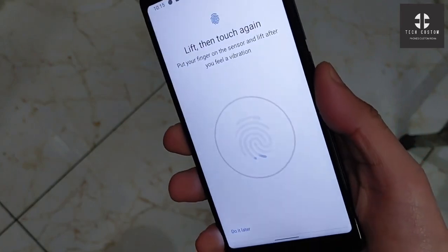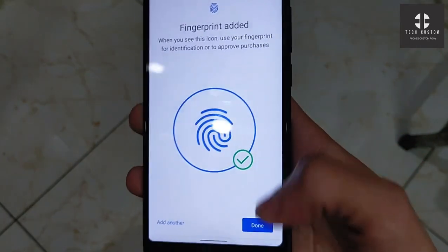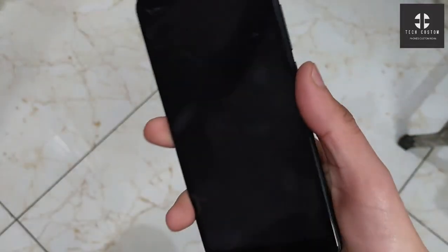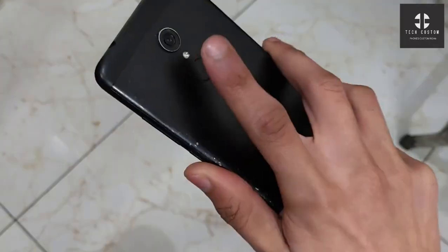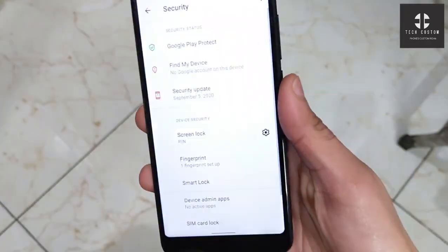Here you can see — let's apply the fingerprint. The fingerprint speed is good in this ROM, better than average. It's not fast, but it is good in this ROM.